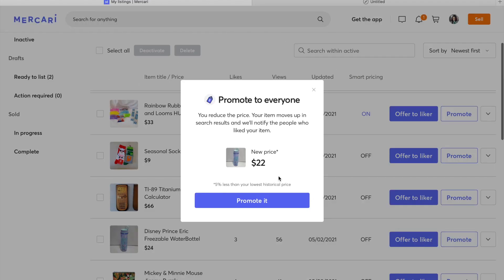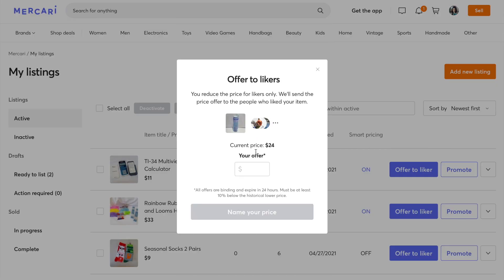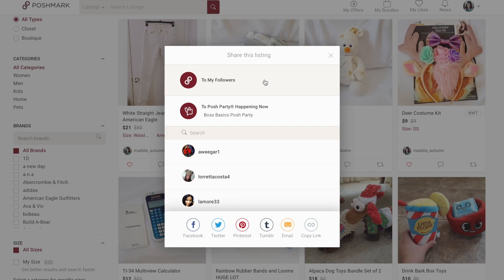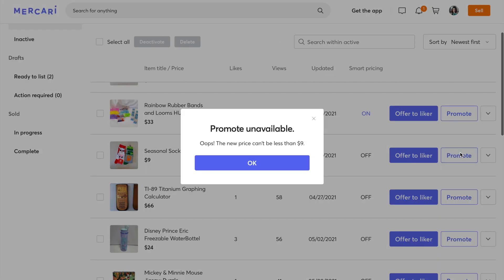Mercari, on the other hand, lets you discount to the public to make your item more visible and higher on the platform for publicity. You can also offer it to likers without having to take any shipping hit. If you have an item that's not frequently being searched for, Poshmark lets you share your item throughout the day several times. Mercari, however, forces you to lower the price every time you share it, until it reaches the bottom line of $9.00, and then it just kind of sits there.